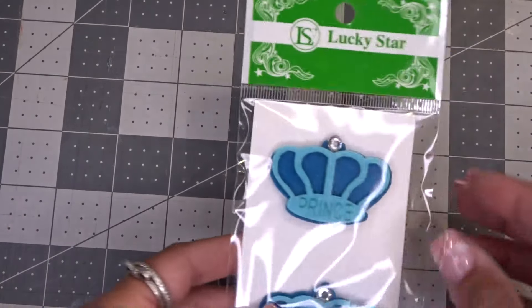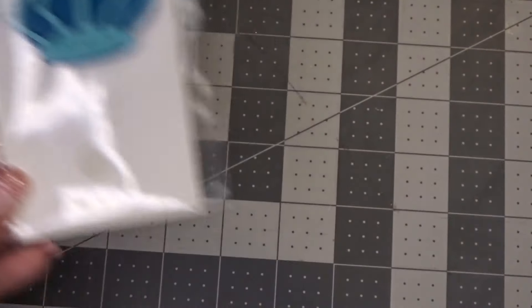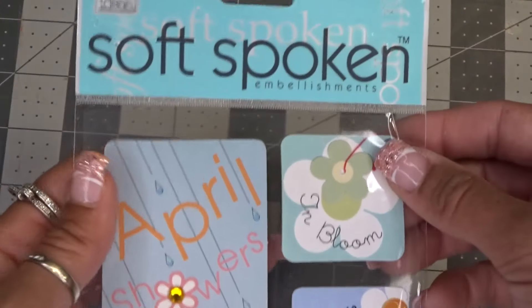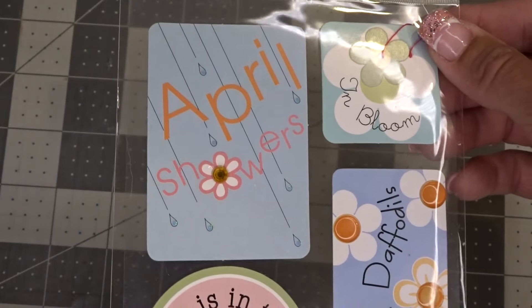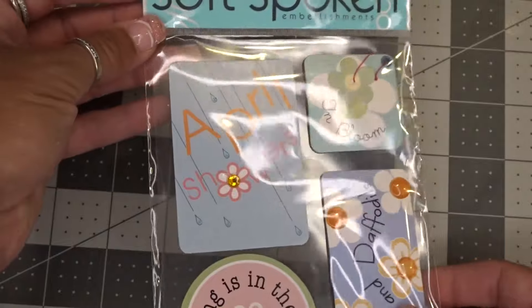She also sent me these adorable stickers — they say Prince, those are cute. She also sent me these April showers ones. Spring is in the air. I love this. April is one of my favorite months — it's my birthday month.